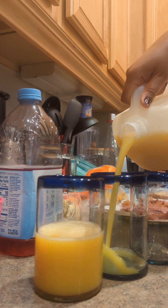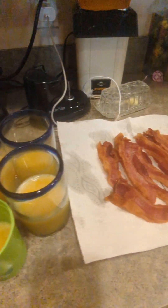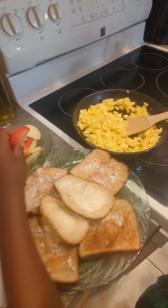Since this wedding is a few hours away, the kids will be staying with my parents. So of course, I have to make enough breakfast for all of us.